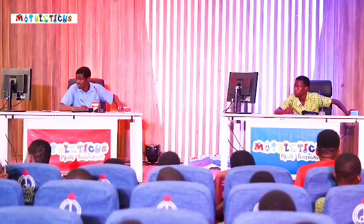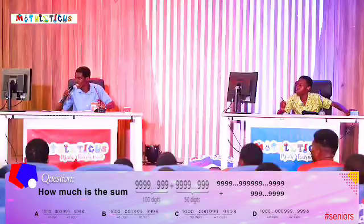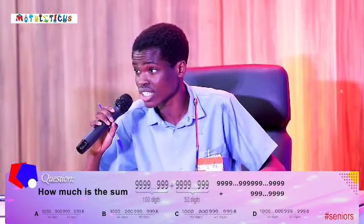Paper and pen ready. How much is the sum on your screen? Yes. It is 20c. That's correct.